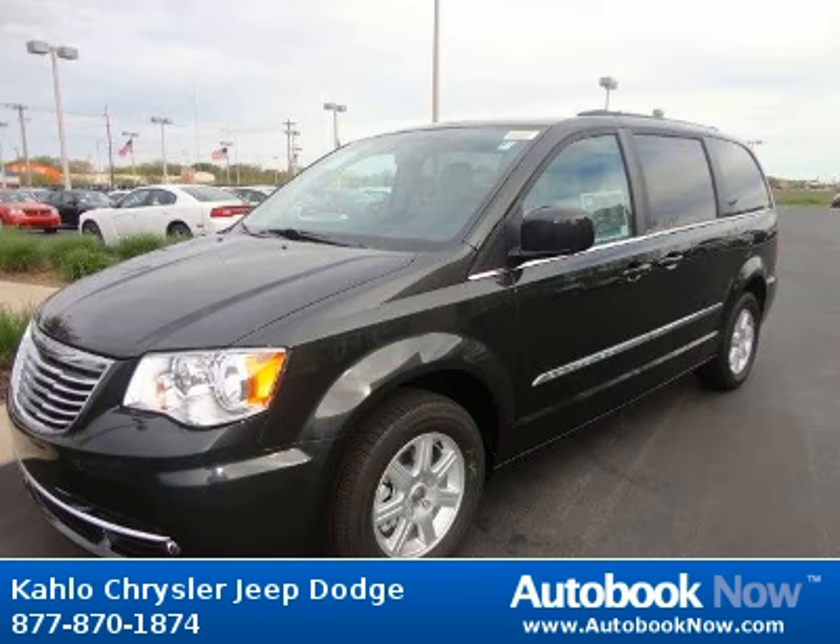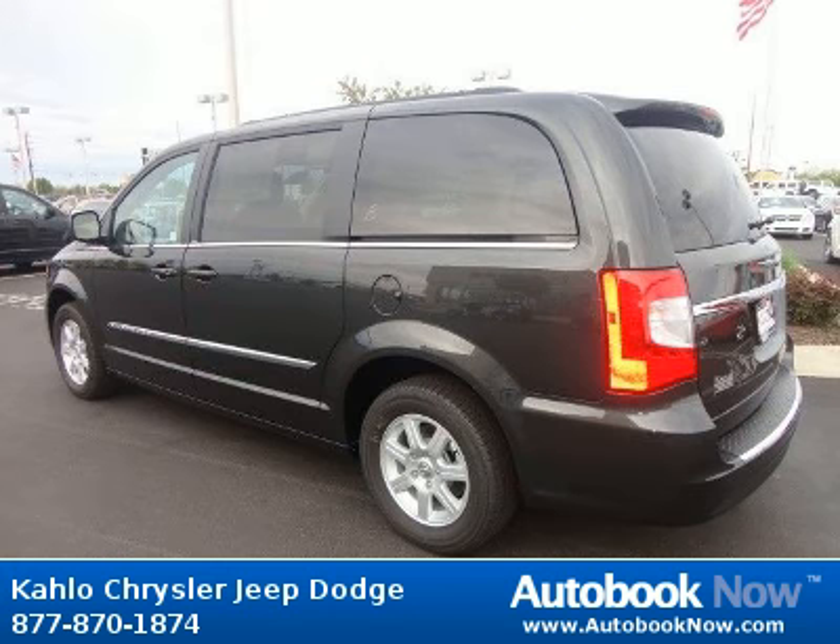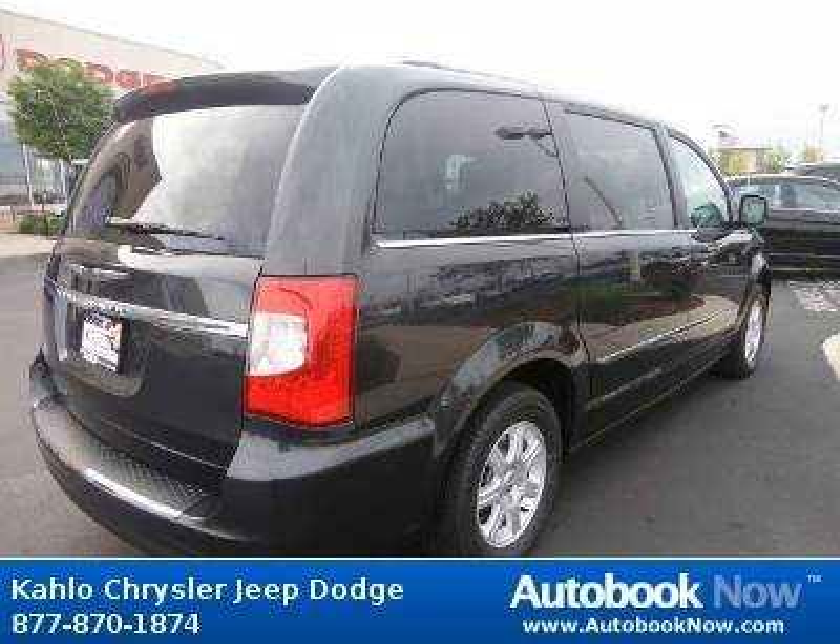This 2012 Chrysler Town & Country is available at Kahlo Chrysler Jeep Dodge in Noblesville, Indiana. This Town & Country has a beautiful dark charcoal color. It has 5 miles on it.